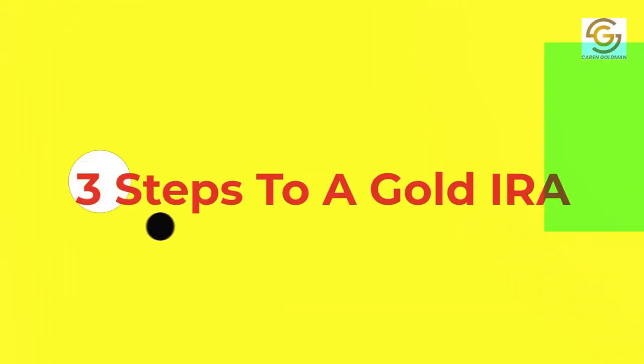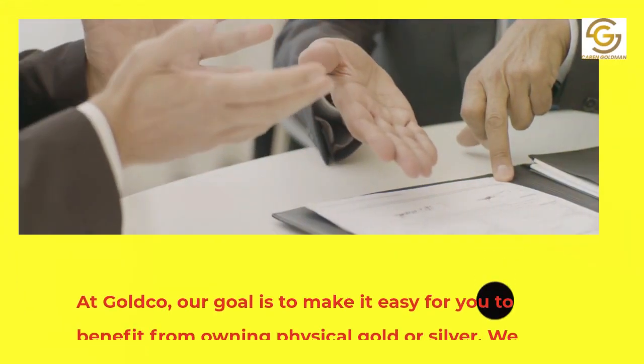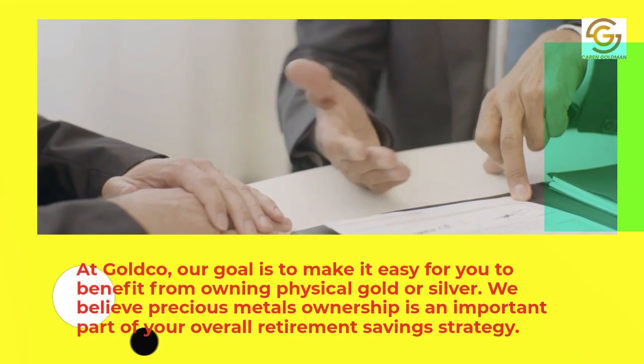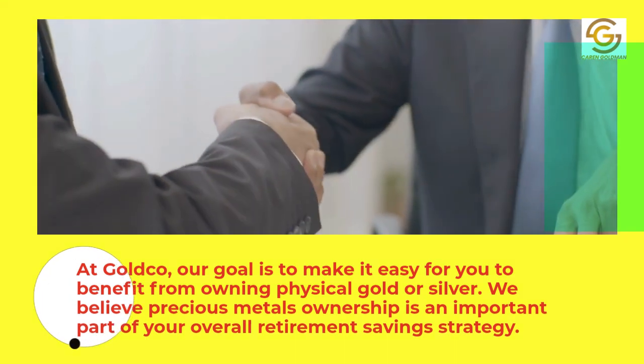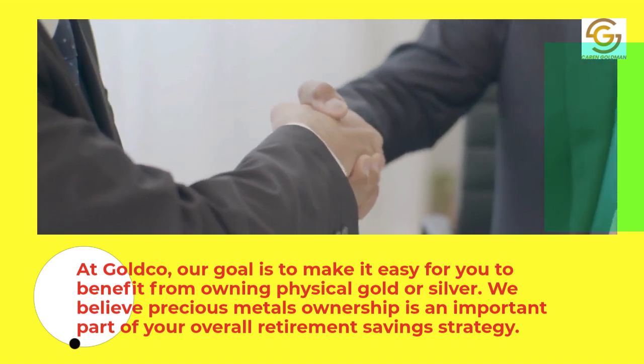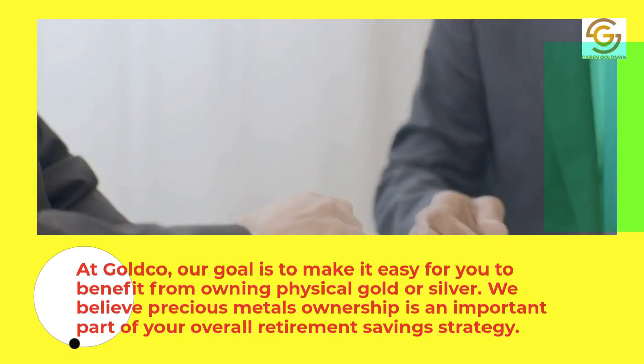3 Steps to a Gold IRA. At GoldCo, our goal is to make it easy for you to benefit from owning physical gold or silver. We believe precious metals ownership is an important part of your overall retirement savings strategy.